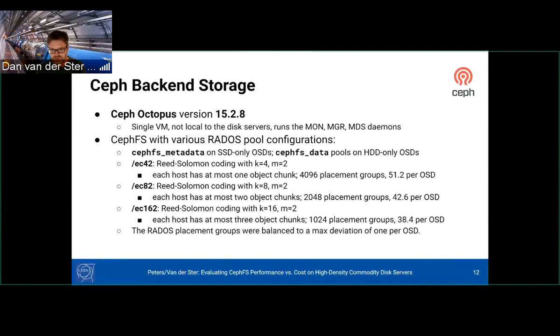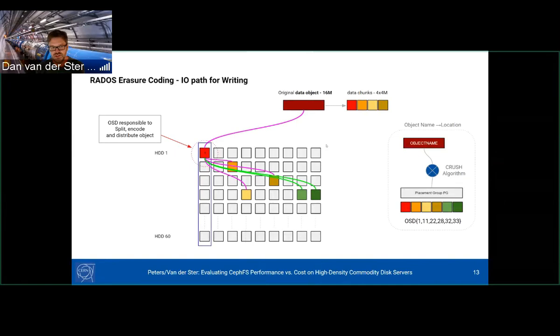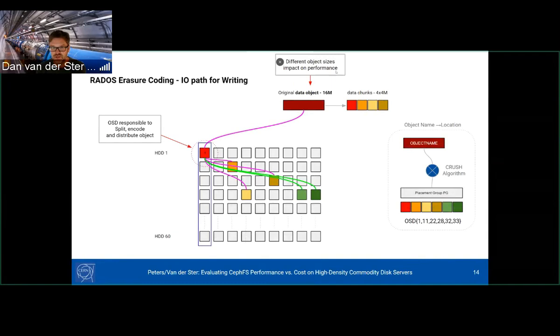In the test, we varied object size to see its impact on performance. The back-end test was native CephFS benchmarking where we ran DD from client nodes connected to the same switch with 100 gigabit networking to measure how quickly we could pump files into CephFS. We also did front-end benchmarks after layering EOS on top. In all cases, each client node ran 10 parallel streams, always writing two-gigabyte files in a loop.